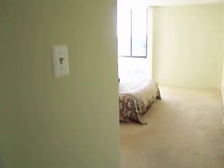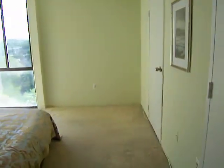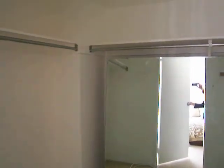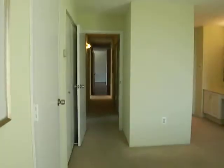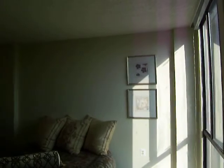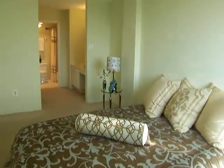The master bedroom features three closets — one directly on the right and a fantastic walk-in closet with plenty of room for custom designer shelving. The master bedroom also features a floor-to-ceiling window which gives you natural lighting, making this unit a special find.